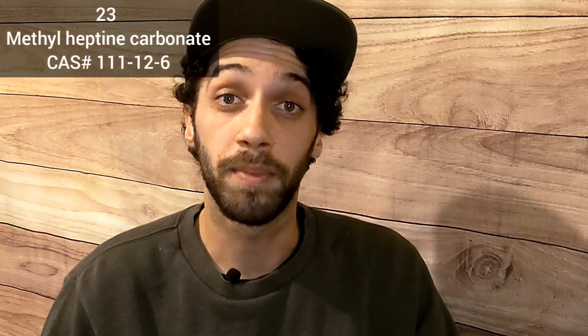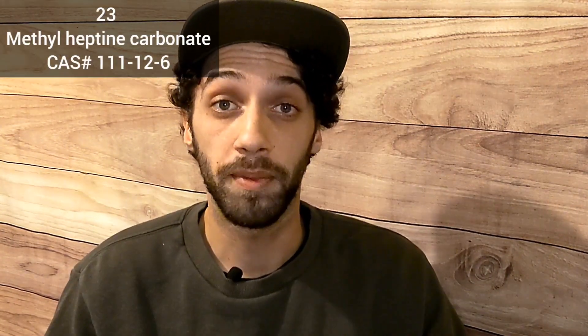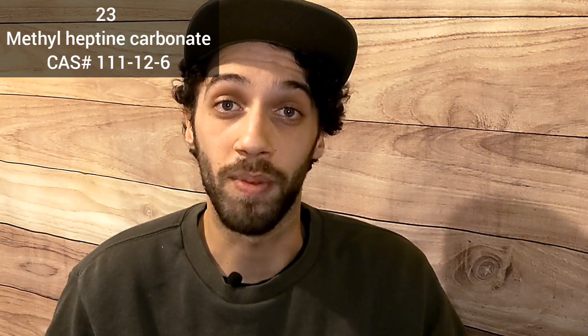Number 23: Methyl heptine carbonate. Methyl heptine carbonate hosts a fresh, green, violet leaf aroma. It may cause an allergic skin reaction and is very toxic to aquatic life with long-lasting effects.